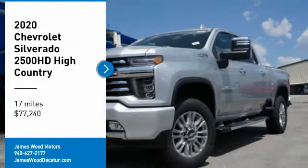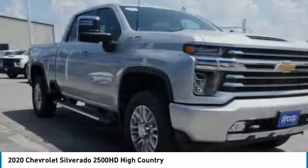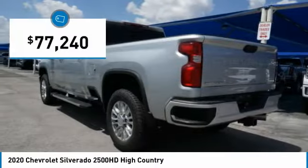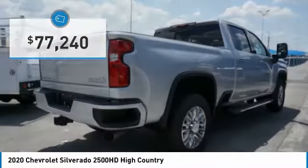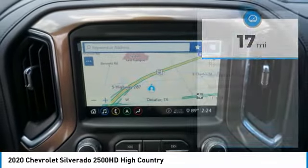We are pleased to show you the 2020 Silverado 2500 HD. This pickup truck pulls unlike any other and is priced below $80,000. This vehicle has less than 100 miles. Here are some of this vehicle's great options.